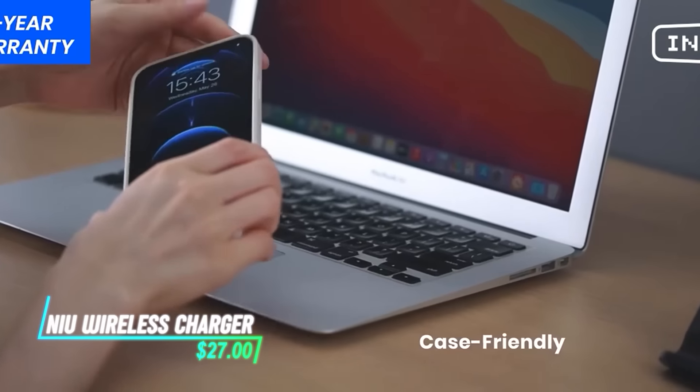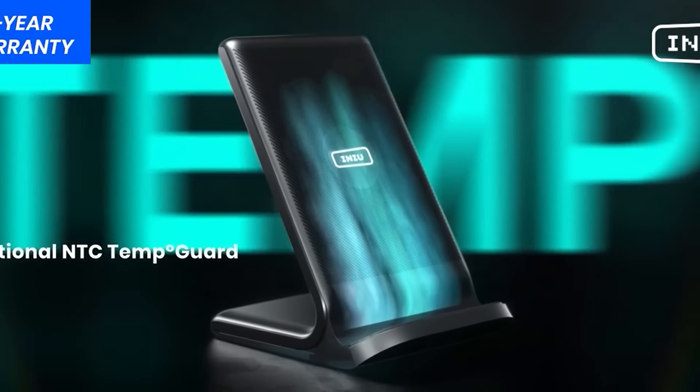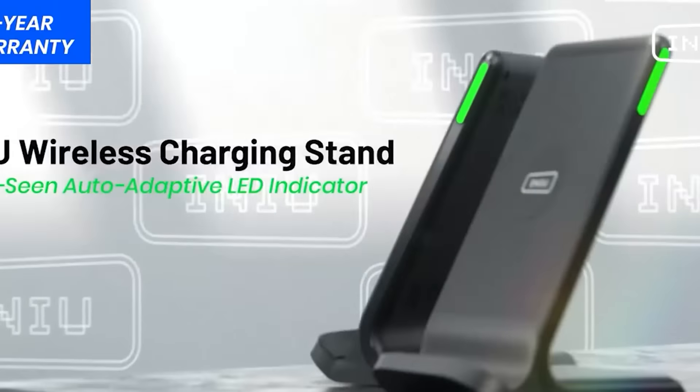This wireless charger allows you to charge your phones without needing to plug them in directly. It uses electromagnetic induction to transfer power to the device placed on it.